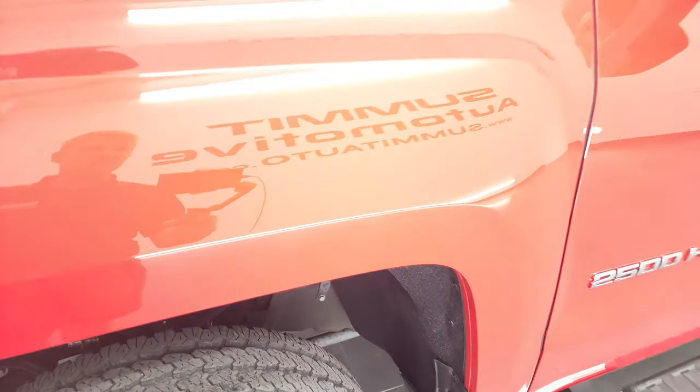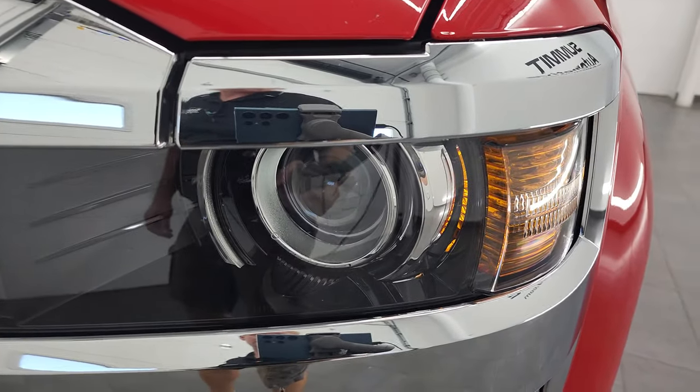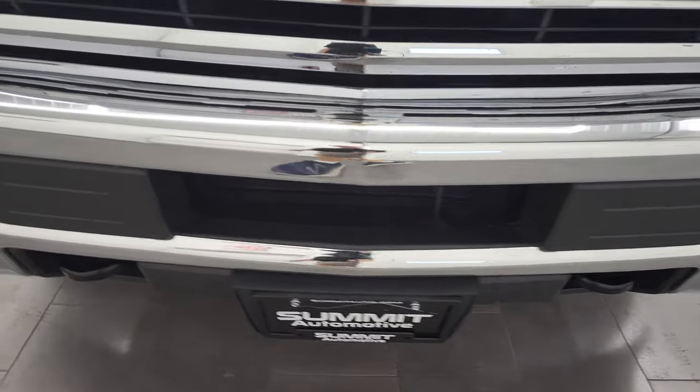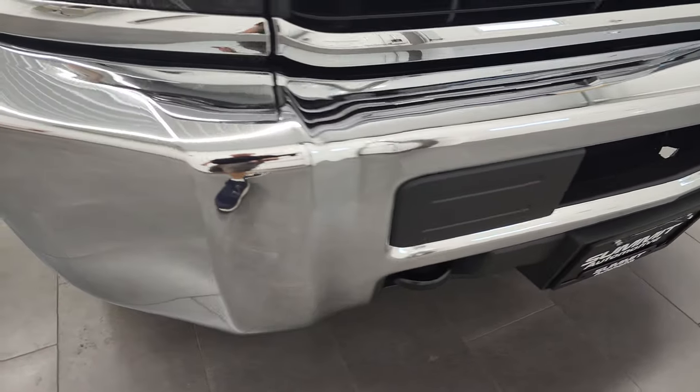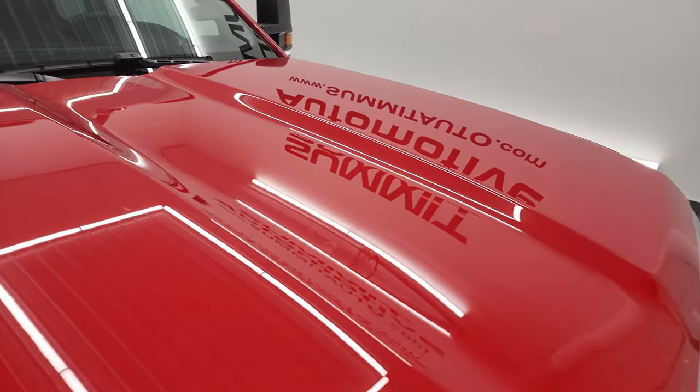Front fender is in great condition, didn't see any dents or dings in there. It does have the projector style headlamps. Front bumper is in very nice shape as well — I didn't see any dents or dings on there. And the hood is in really nice condition too.